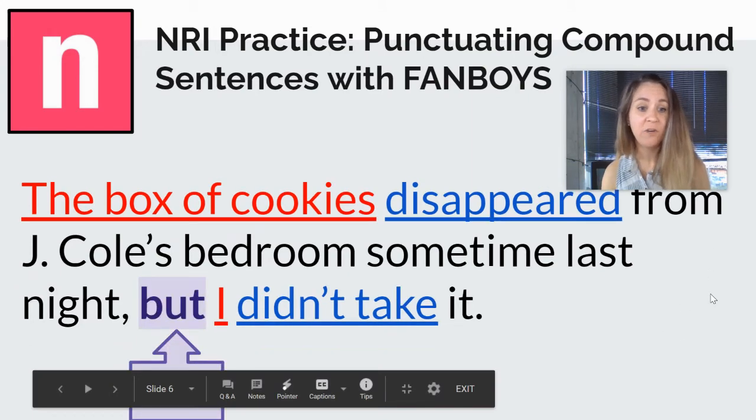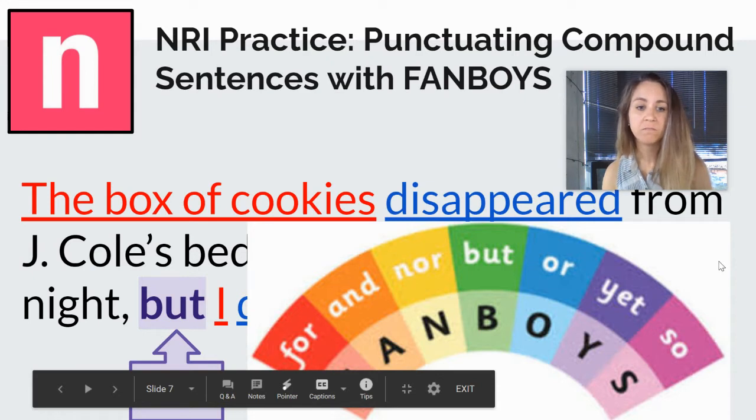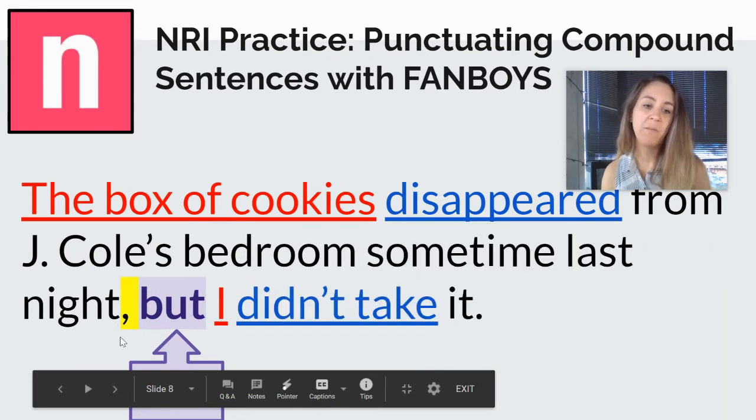So next we find our FANBOY. There it is — it's one of the FANBOYS: for, and, nor, but, or, yet, so. And we're going to use a comma to join these two things together.